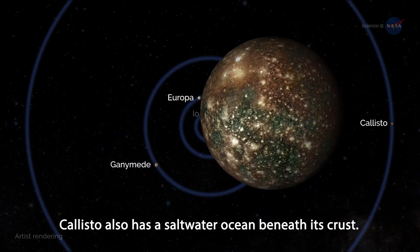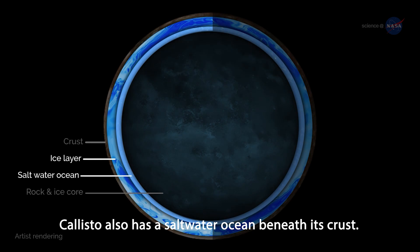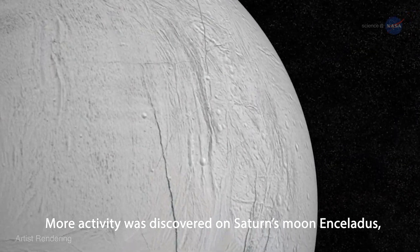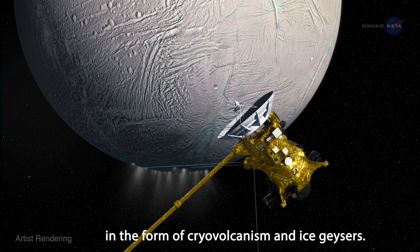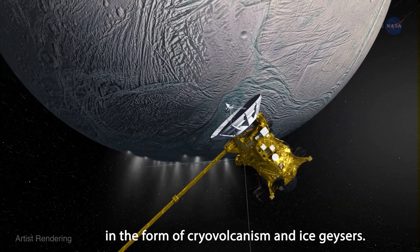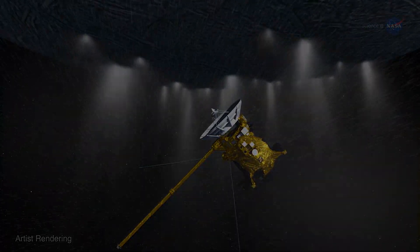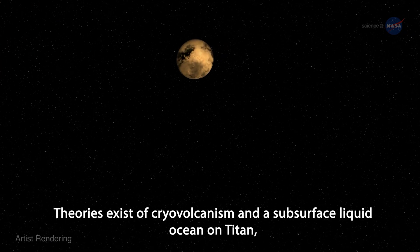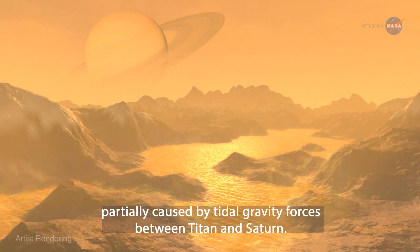Callisto also has a saltwater ocean beneath its crust, and even a subsurface liquid ocean on Titan, partially caused by tidal gravity forces between Titan and Saturn.